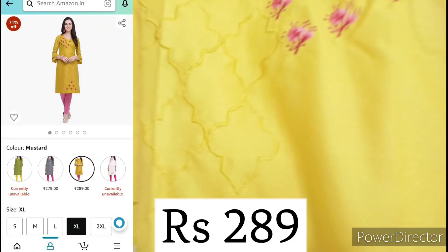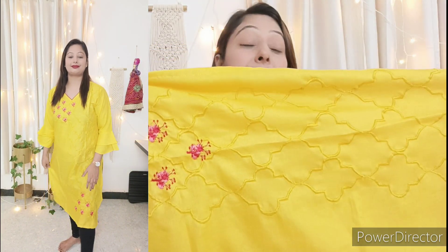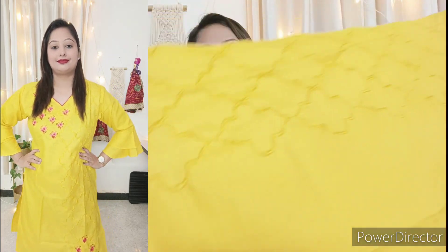The next shirt is yellow color — this is an embroidery shirt and you can wear it for a little get-together. This is also a cotton shirt. You can see how beautiful the embroidery is — you will get the same embroidery on both sides. The top is yellow color and the bottom is pink color which looks so beautiful. This is a straight shirt in pure cotton, XL size, comfortable fitting.